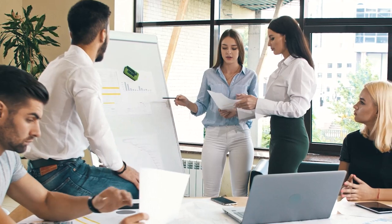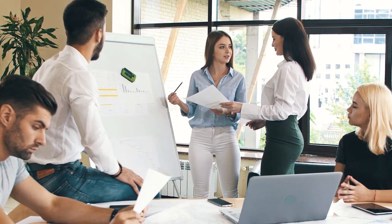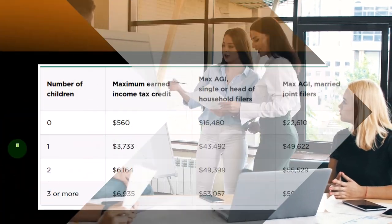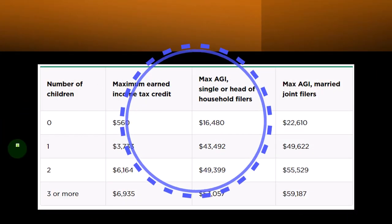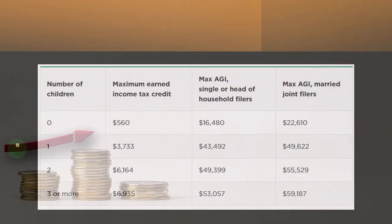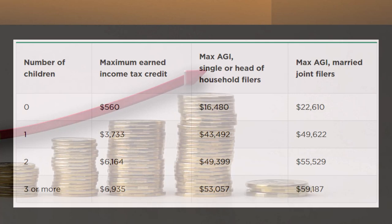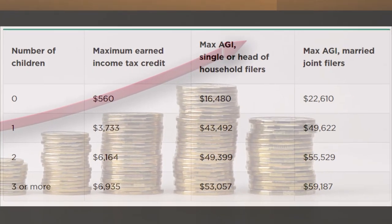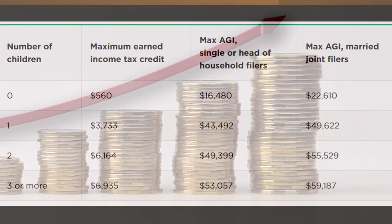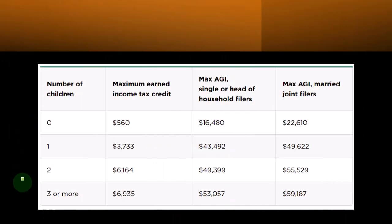When we think about the earned income credit, most economists really like it because it tries to incentivize work. The credit actually goes up as you have earned income up to a certain threshold, and then it goes back down — so you want to think of the credit as a curve. It's going to go up as your income goes up, and then the maximum credit goes down once you pass the peak of the curve. There are different curves depending on how many children you have.